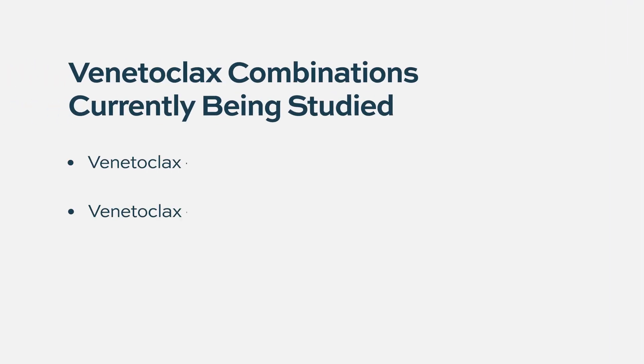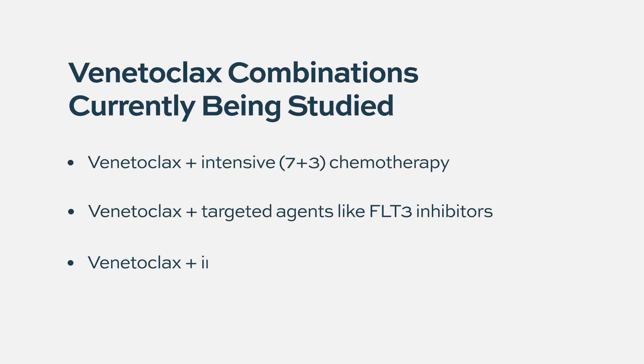Even if patients had the FLT3 inhibitor before, if you add venetoclax you can get them into remission. We now have many clinical trials looking at these patients who relapse on standard of care, and we've also moved this into frontline therapy. We found that addition of venetoclax increases the depth of response in combination with FLT3 inhibitors, and may also increase the cure rate — that's what we're aiming for, though we don't have that data yet.